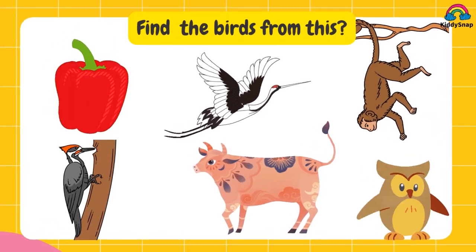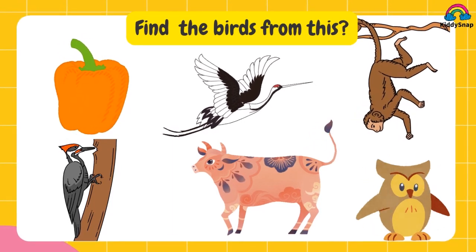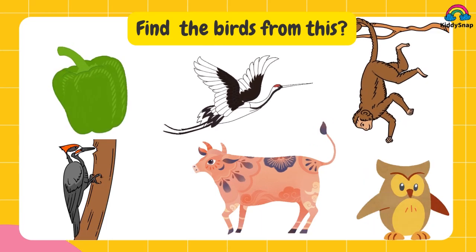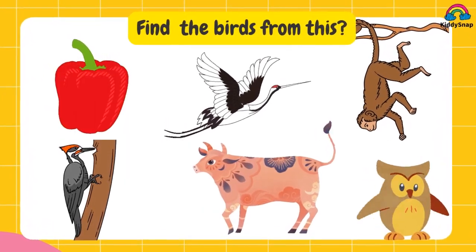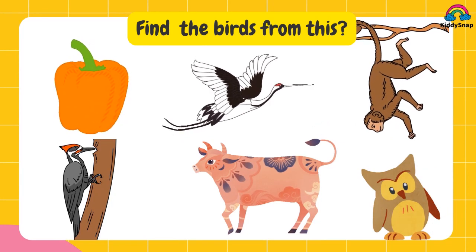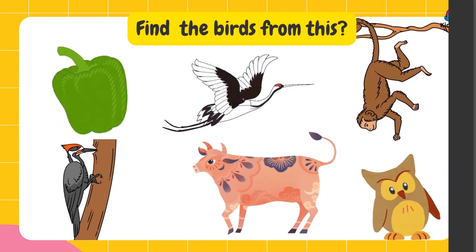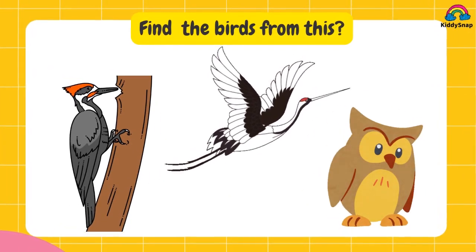Find the birds from this. Take the right answers. You are absolutely right. Woodpecker, crane and owl.